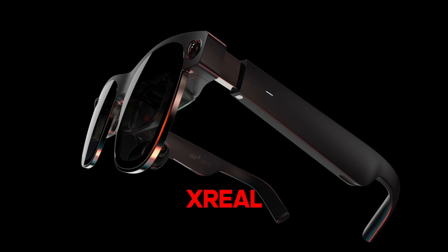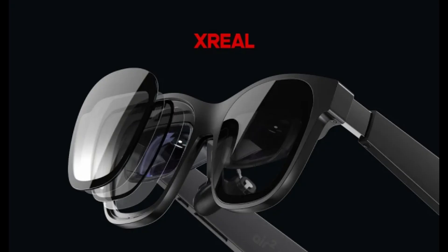In Xreal's sleek sunglasses-style form factor, the Air 2 Ultra is not just about watching TV or playing flat-screen games — it's designed for immersive AR experiences. Xreal envisions developers using these glasses to blend physical and digital space, taking spatial computing to new heights. With dual 3D cameras on each side, the Air 2 Ultra maps the wearer's environment, enabling features like hand tracking.